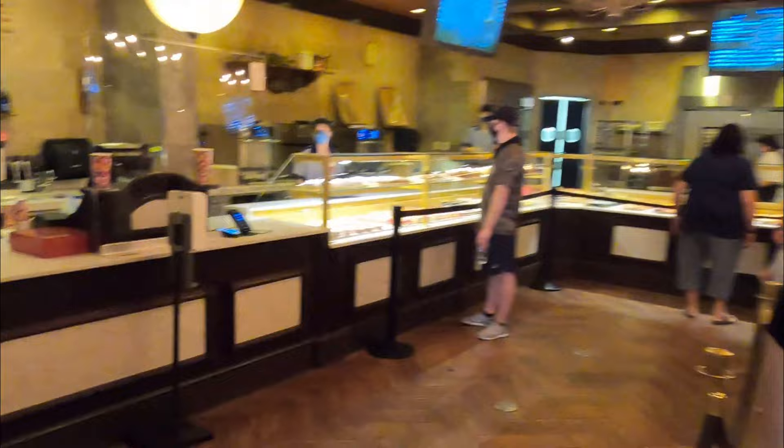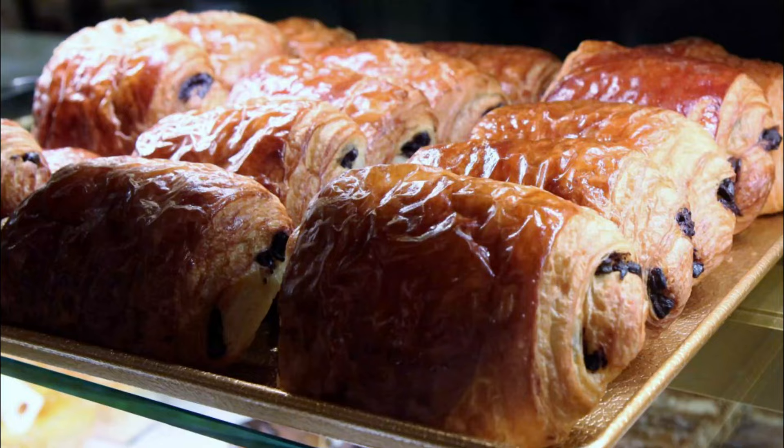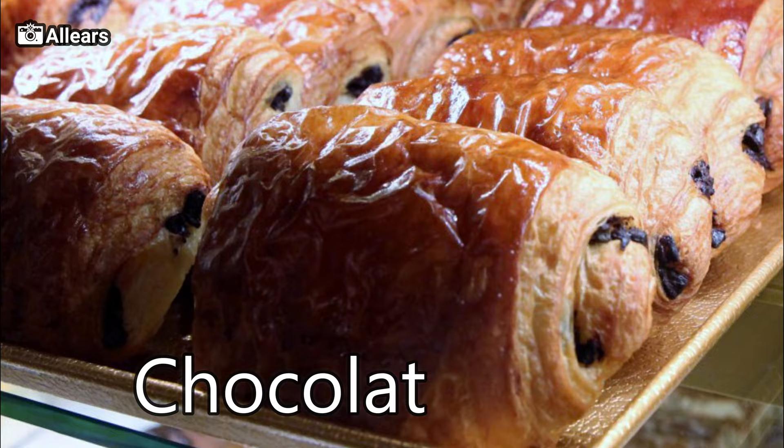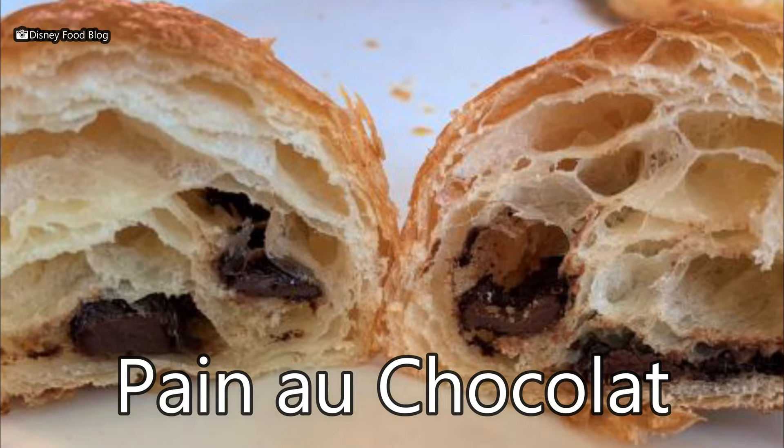The display case has so many classics. Let's check out the pain au chocolat, or the chocolate croissant. Look at the layers in there with the chocolate pieces. It's so good.